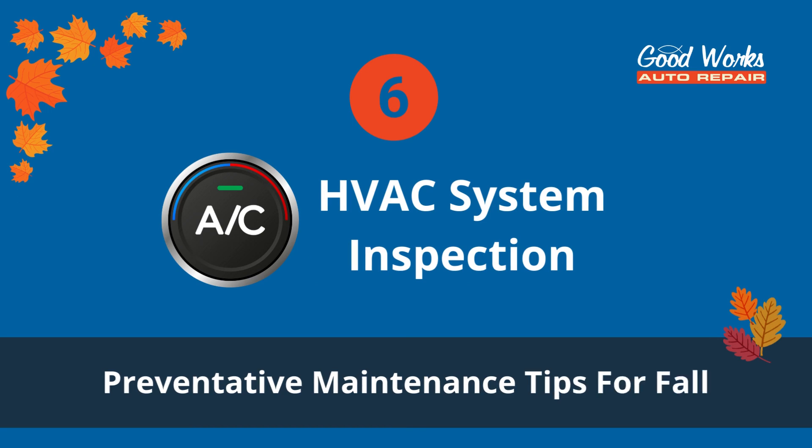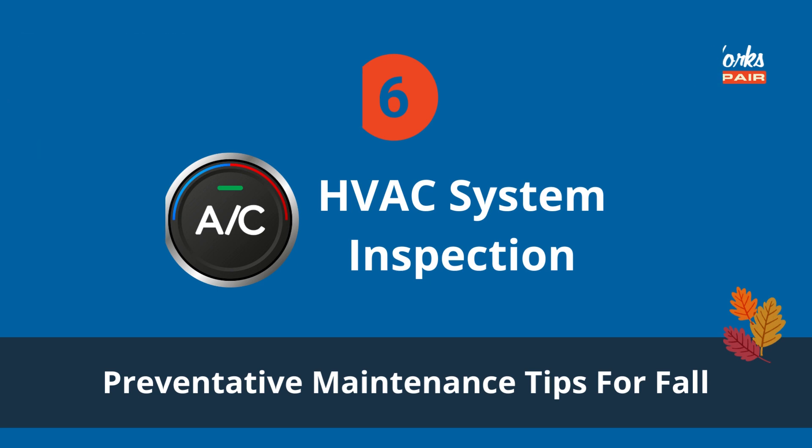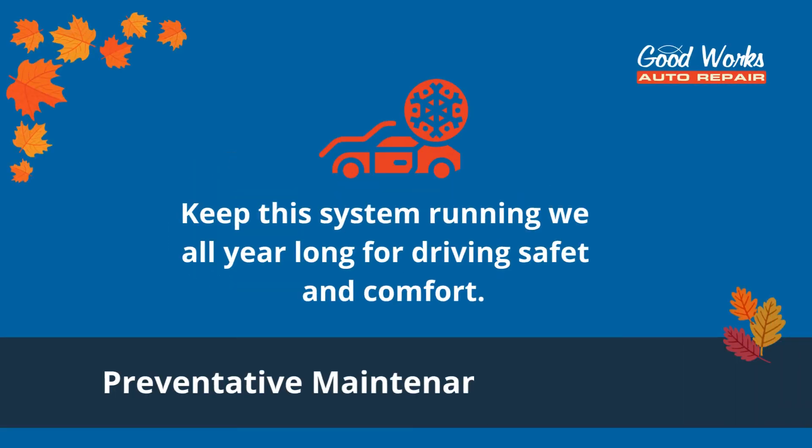Number six: HVAC system inspection. Your car's HVAC system works to cool, heat, ventilate, and dehumidify the whole interior. Keep this system running well all year long for driving safety and comfort.